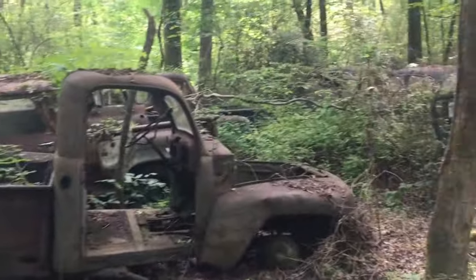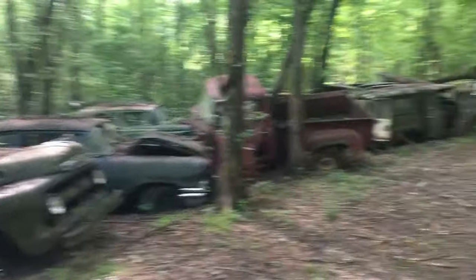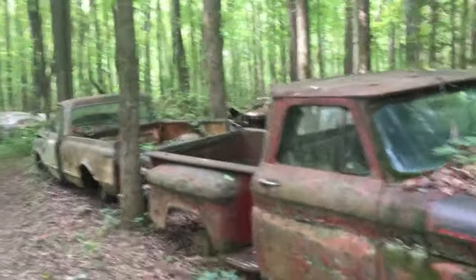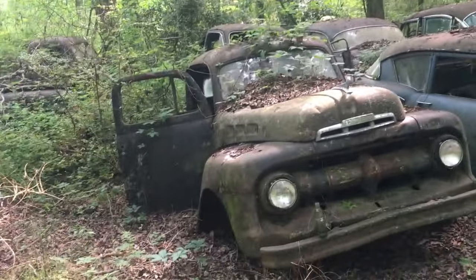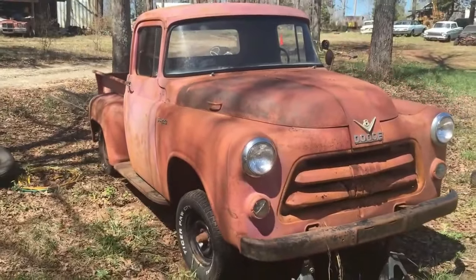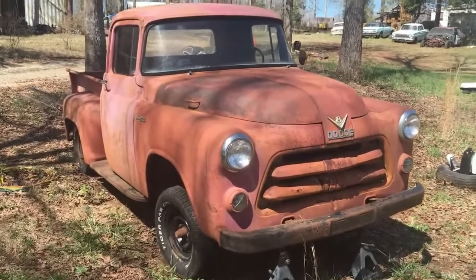Okay, we're gonna do a quick pace through here now. I just got too much territory to cover, so I'm just gonna do a fast moving through here so you guys can see what you see. It's a 1955 or '56 — I'm not sure — Dodge pickup, step-side short bed.